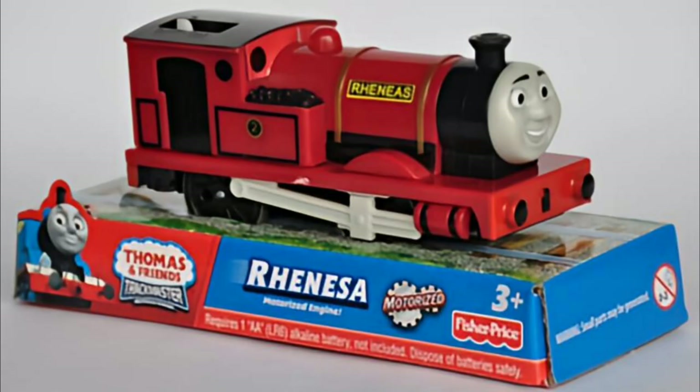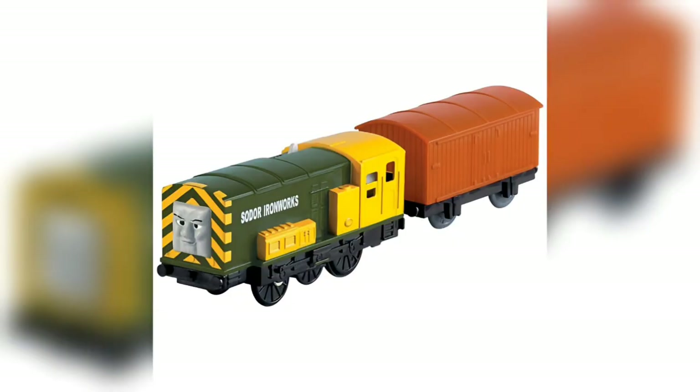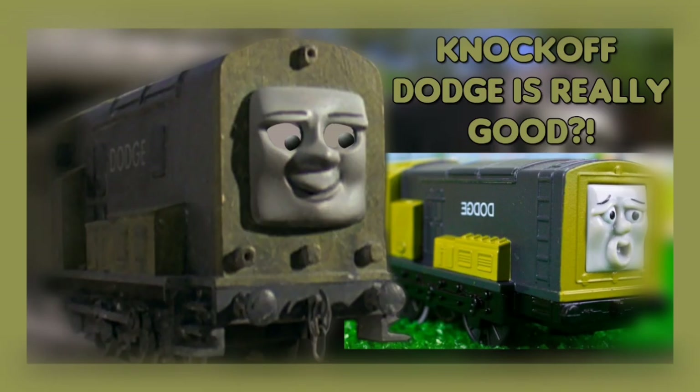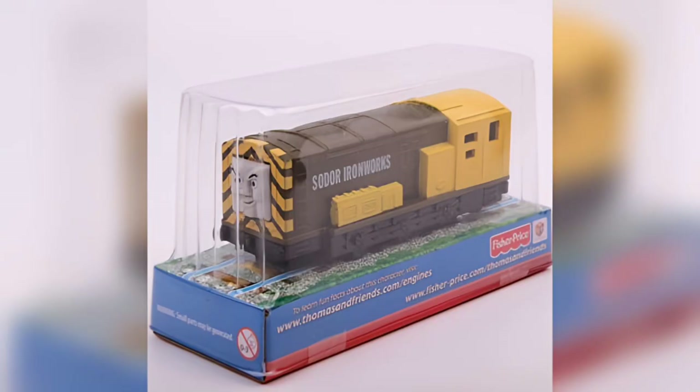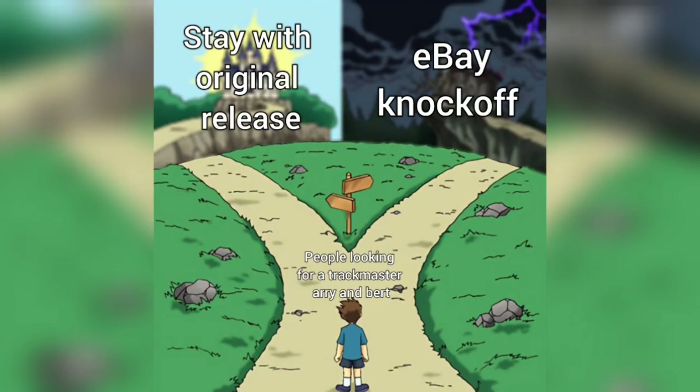Lurking in the depths of eBay, there are, of course, counterfeits. So there exist knock-off Ari and Burt. You can tell the difference with the faces — the real ones have moulded faces and glossy paintwork, while the fake ones have plastic faces and are painted in a matte finish. This is giving me knock-off Dodge vibes. These fake ones are both in Little Friends packaging and are substantially cheaper than the originals. Thanks, eBay.